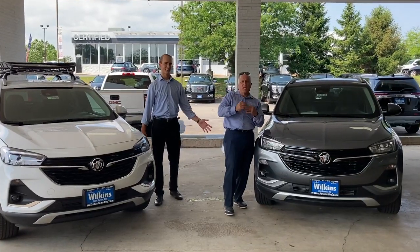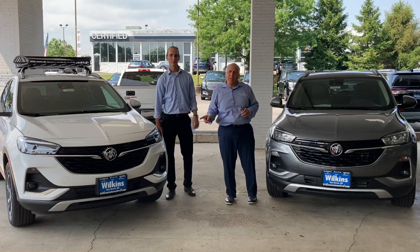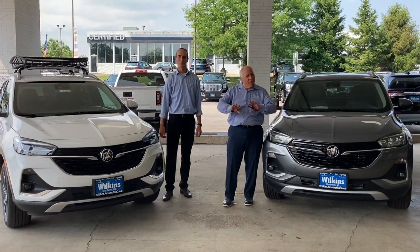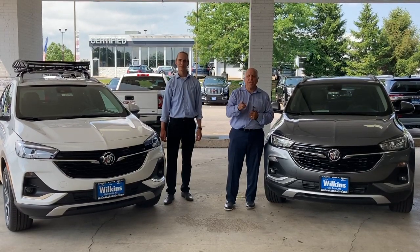It sits in between the Encore and the Envision. It is standard with a turbo engine. It comes in a front-wheel drive and an all-wheel drive. All-new for 2020 with lots of great standard features.